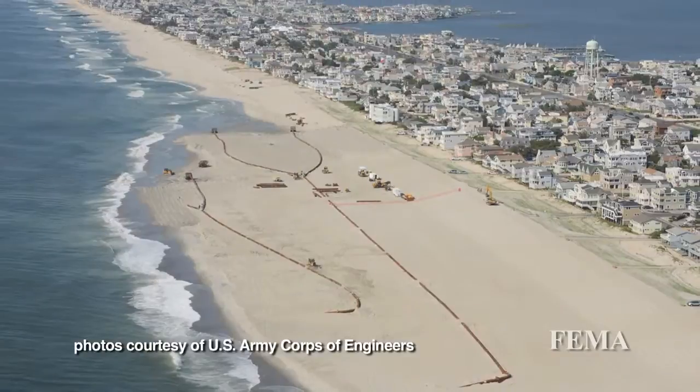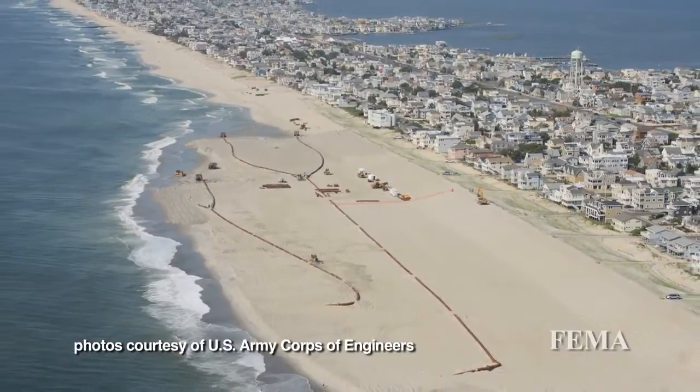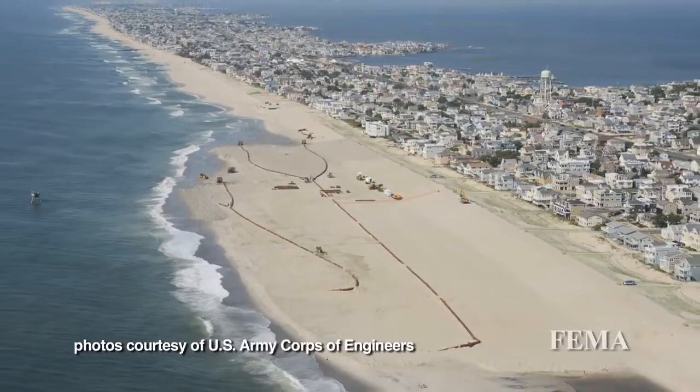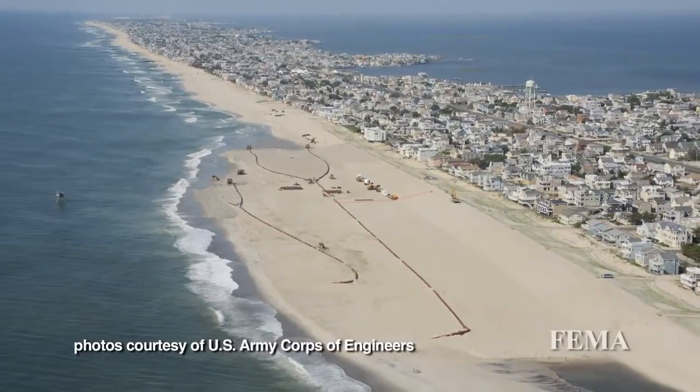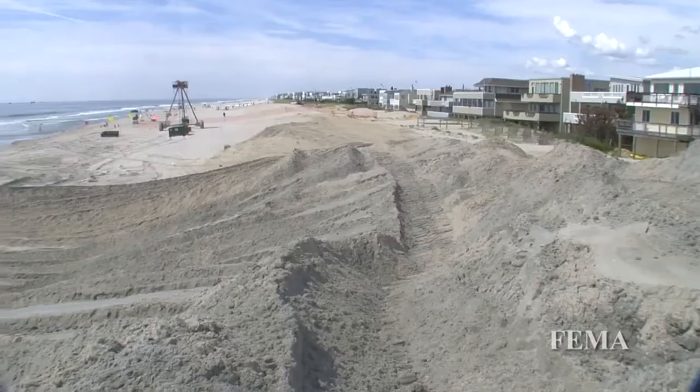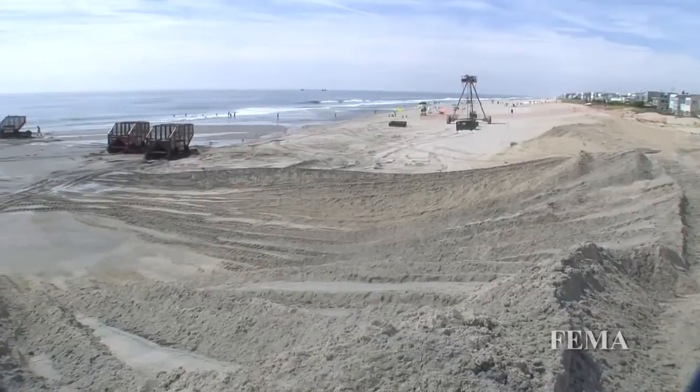On Long Beach Island, the 22-foot-high dune with the 200-foot berm in front of it was the authorized plan. After the Sandy Relief Act was signed into law, we now have the funding and the time to build the project in its entirety.